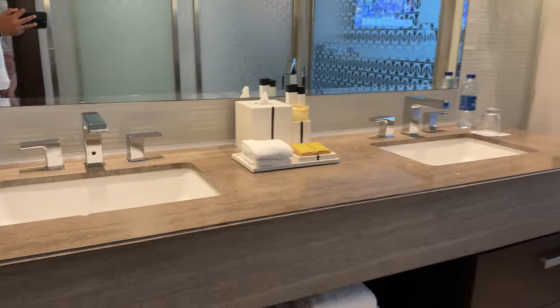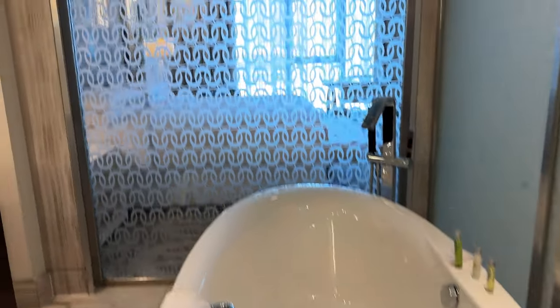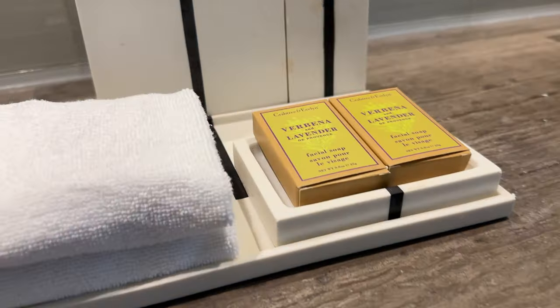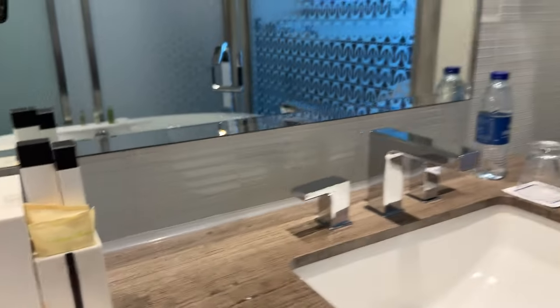And more so, you got your double sink, your soaking tub, and then you got your glass on the back end here that you can also cover up with a shade on top for more privacy. All your amenities are right here — you got your soap, cleanser and whatnot. Everything is included.